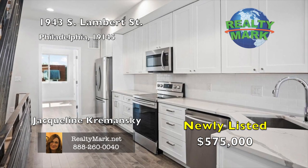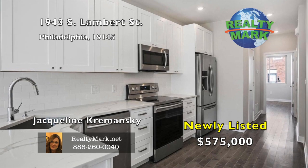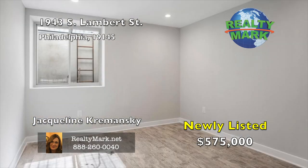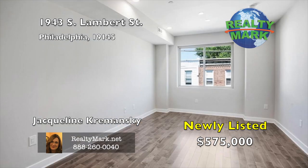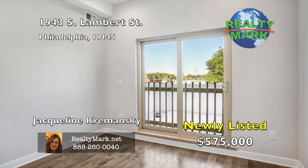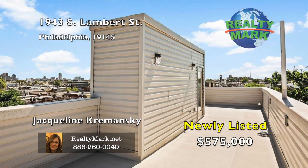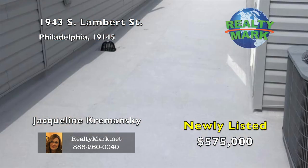Counter depth French drawer refrigerators with ice and water. Quartz top island and matching countertops and backsplash. Designer details and finishes throughout. Units are separately deeded and can be sold separately or as a package. Unit one has 1,400 square feet of contemporary bi-level space including three bedrooms and two baths with a backyard deck for barbecues and open air entertaining. Unit two is also 1,400 square feet including three bedrooms and two baths with a balcony plus amazing views of the city from the gorgeous rooftop terrace. Call Jacqueline Kramansky for more information.